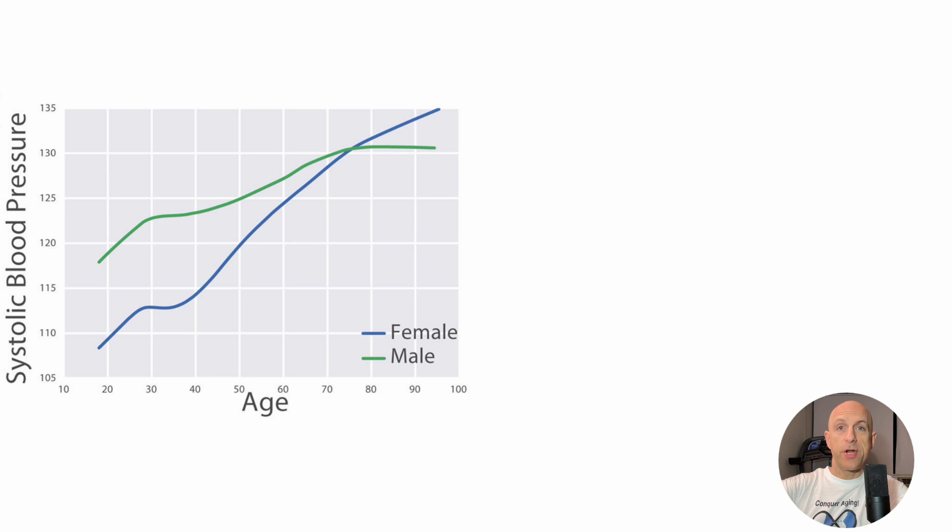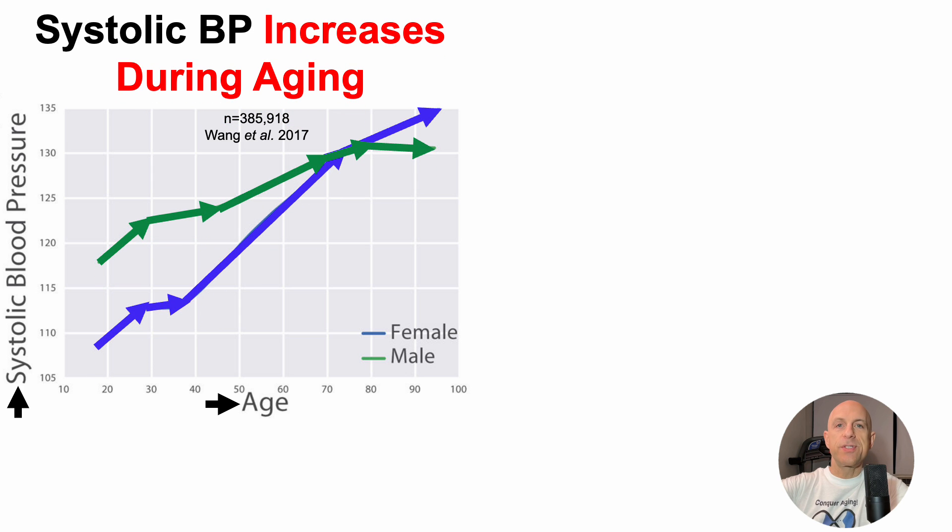Let's start with systolic blood pressure, which is plotted on the y-axis of this chart. On the x-axis, we've got age from 18 to 95 years old. This study included about 386,000 people. If anyone has come across a larger epidemiological study demonstrating age-related changes to blood pressure — systolic and diastolic — greater than 386,000 people, please post it in the comments and I'd be happy to include it in a future video and give you a shout out. In this study, we can see that systolic blood pressure increases during aging, both for men in green and women in blue.